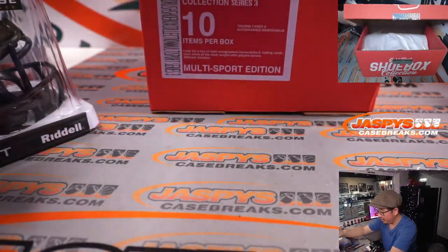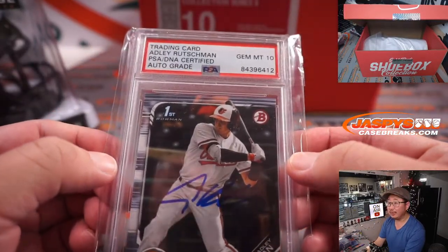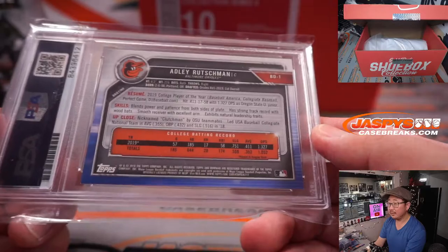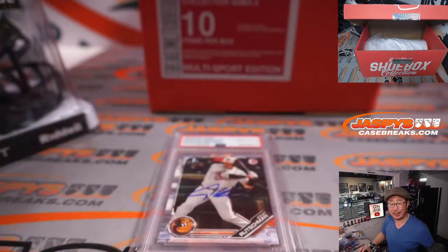How about another card here? We've got a nice Adley Ruschman, auto grade PSA 10. Former number one overall pick.